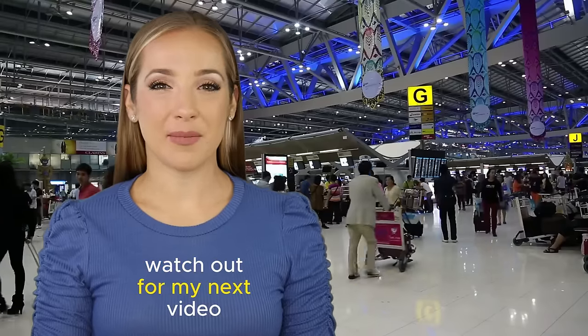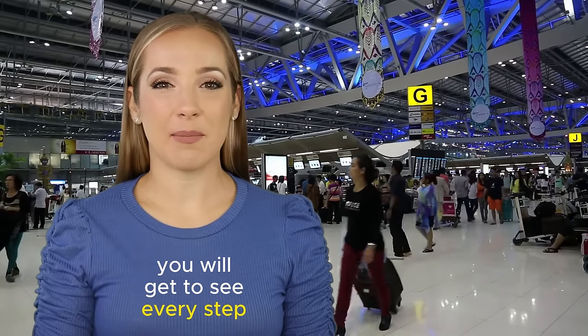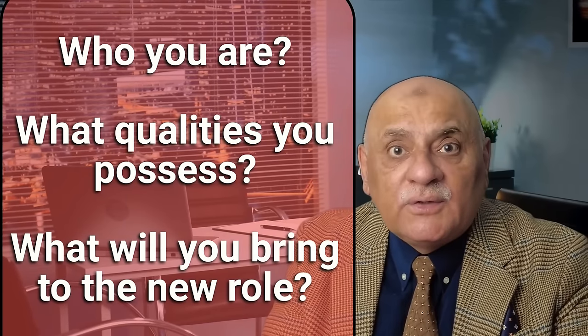Watch out for my next video where I apply to a job at Emirates Airline in Dubai through their career portal — you will get to see every step of the process on the screen. In a nutshell, remember to cover my three W's when compiling this part of your resume: who you are, what qualities you possess, and what you will bring to the new role.